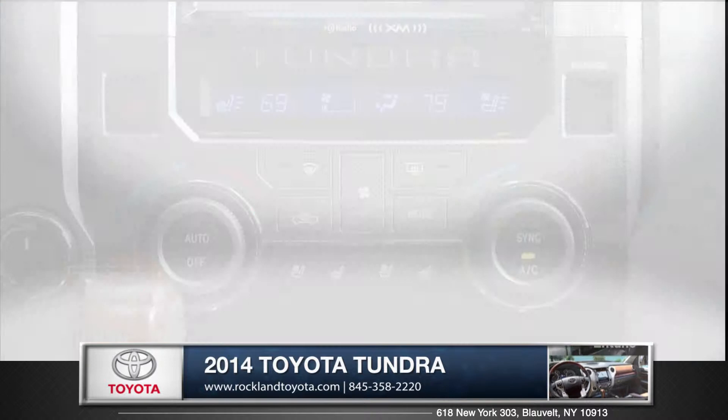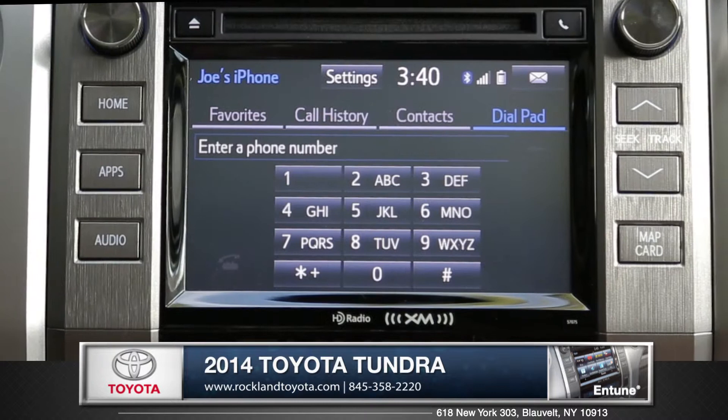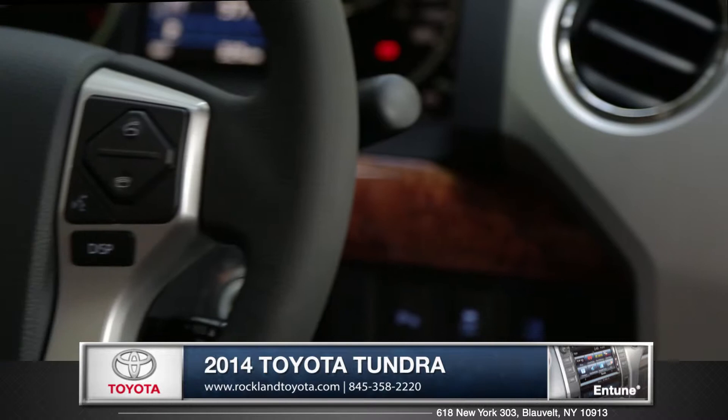And with the available Entune service, you'll be able to use mobile applications to purchase tickets to movies, reserve a table at a restaurant, and even check gas prices. Tundra can also be equipped with Bluetooth wireless technology to stream music, make hands-free calls, and check contacts — easily done via the steering wheel controls.